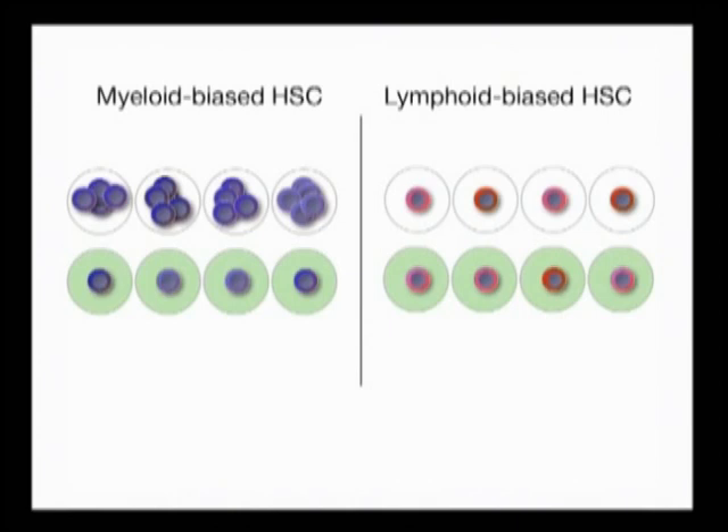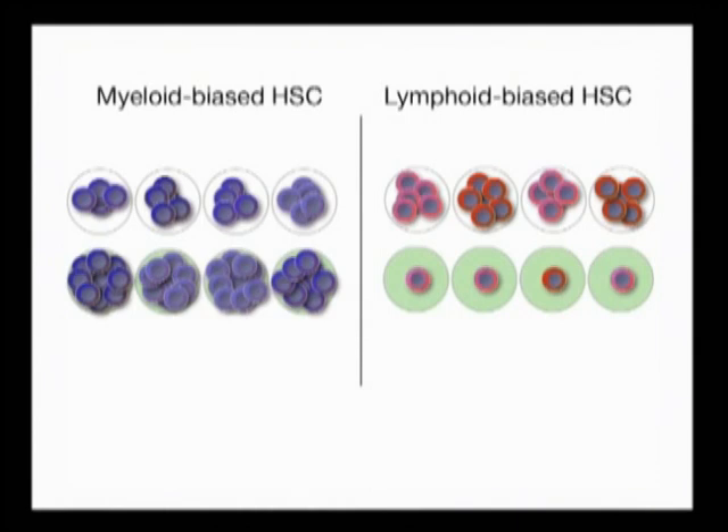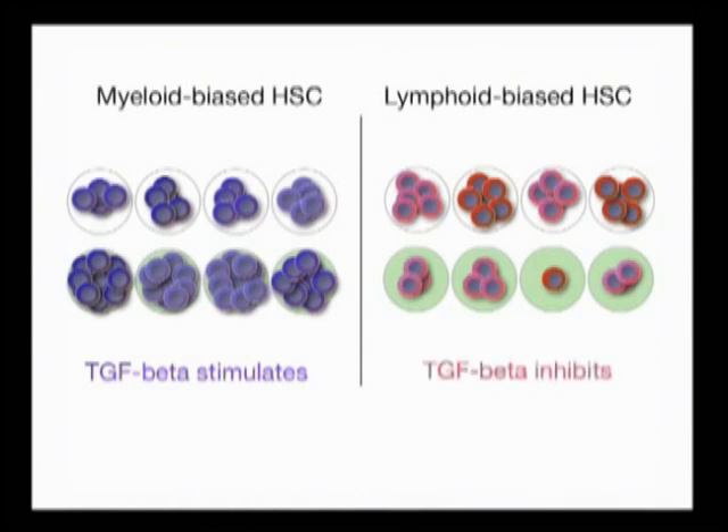We noticed that over two weeks in culture, addition of TGF-beta-1 greatly accelerated the rate of colony formation from myeloid-biased stem cells and also increased the overall total colony size. In contrast, addition of TGF-beta-1 to lymphoid-biased stem cells significantly inhibited hematopoietic colony generation. This suggests to us that TGF-beta-1 has distinct actions on individual HSC subtypes and represents a possible mechanism to control their differential activation.